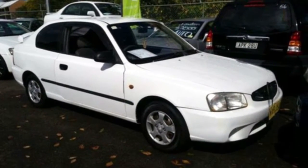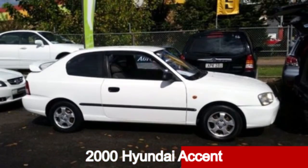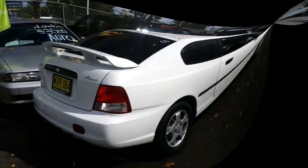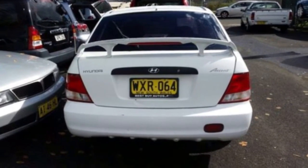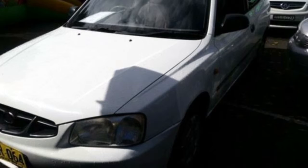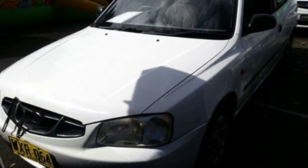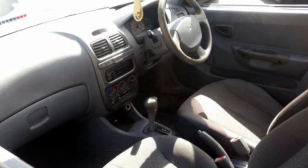Imagine yourself in this 2000 Hyundai Accent. This Accent has an efficient 1.5 litre engine and a smooth shifting automatic transmission. The attractive white exterior is complemented by its stylish interior. This vehicle has all the features you could dream of — power steering, central locking and more.